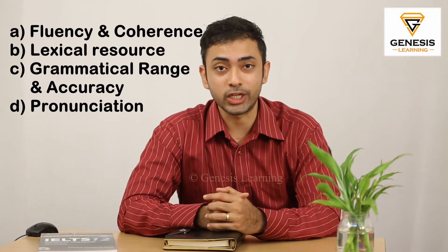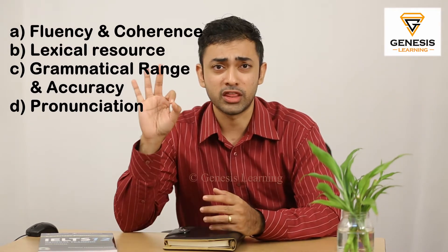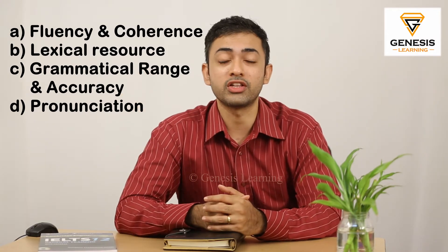In the IELTS speaking, your examiners evaluate you on four aspects. First one, fluency and coherence. Second one, lexical resource. Third one, grammatical range and accuracy. And the fourth one, pronunciation.